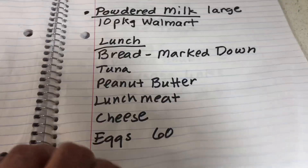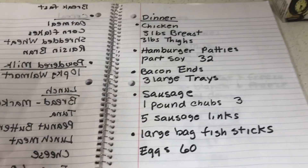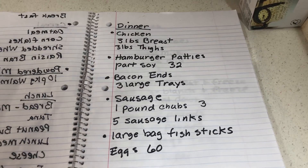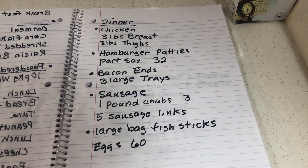Get your bread marked down and try to get everything marked down if you can. Dinner is very easy to do and you won't be buying a bunch of stuff you don't really need to be eating.